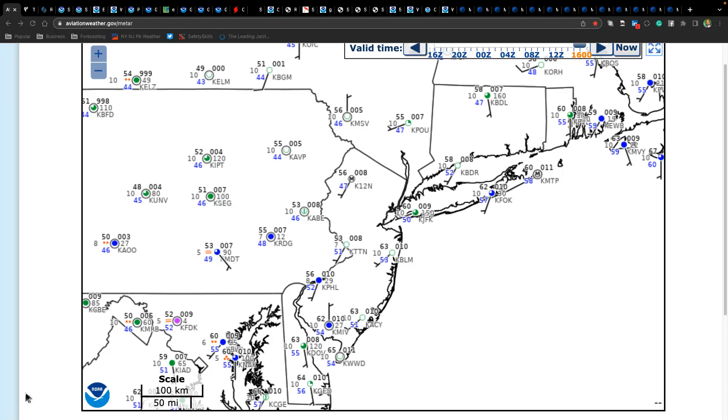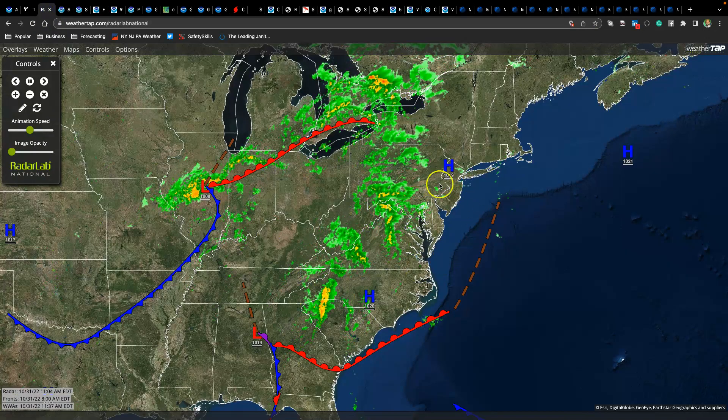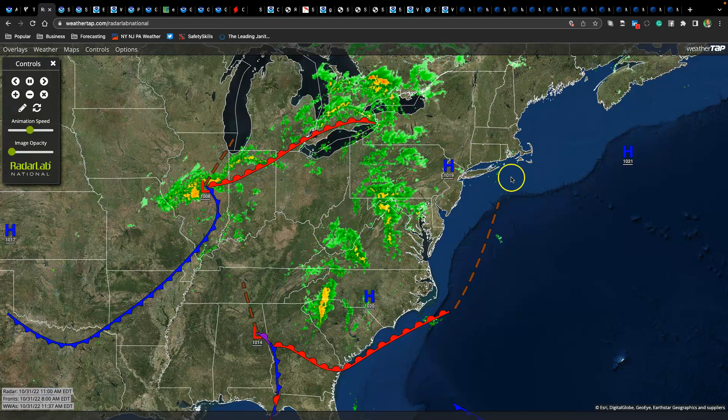First, some observations. As we head towards the noon hour, we have increasing cloud cover with temperatures ranging from the mid to upper 50s over the interior and lower to mid-60s along the coast, with a southwesterly wind around 5 to 10 miles per hour. Take a look at the latest radar here with our surface map — you can see high pressure starting to pull away and showers approaching.